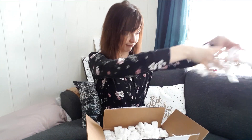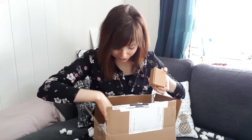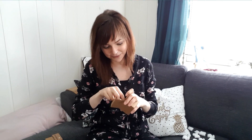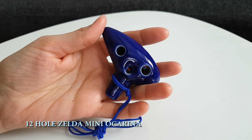Oh my god! I gotta say that 3 ocarinas that I bought are tiny, like really tiny. I imagined them coming in bigger boxes than this. I'm going to open this first — the first tiny one. I'm so afraid I'm gonna drop it. It's the tiny 12-hole Zelda mini replica. Oh my god, it's so tiny! Look at it. That is awesome. It's a 12-hole Zelda replica, and it's so tiny that you can use it as a necklace.